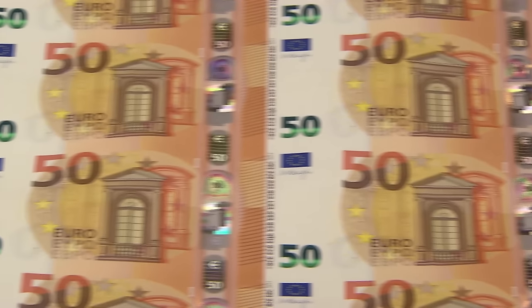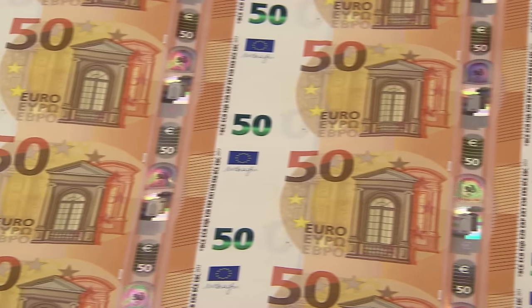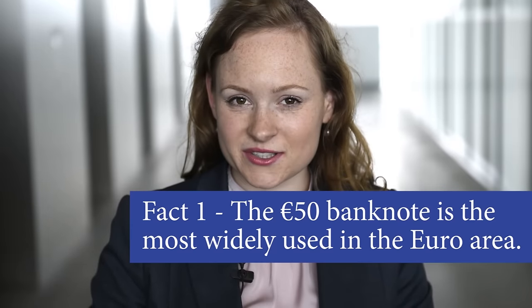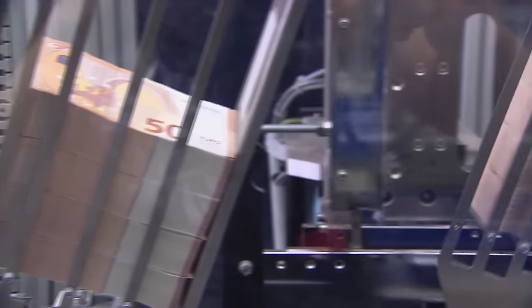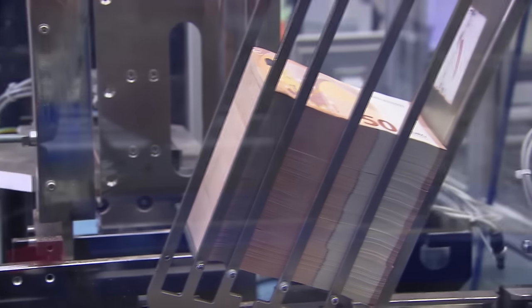You may have heard that the ECB has released a new 50 euro banknote, but there are probably five things you still don't know about it. Did you know that the 50 euro banknote is the most widely used banknote in the Euro system? There are 8 billion 50 euro notes in circulation — that's almost half of all cash in circulation.